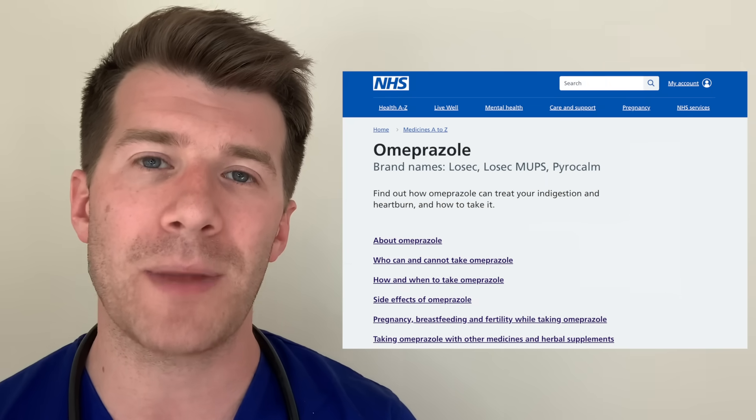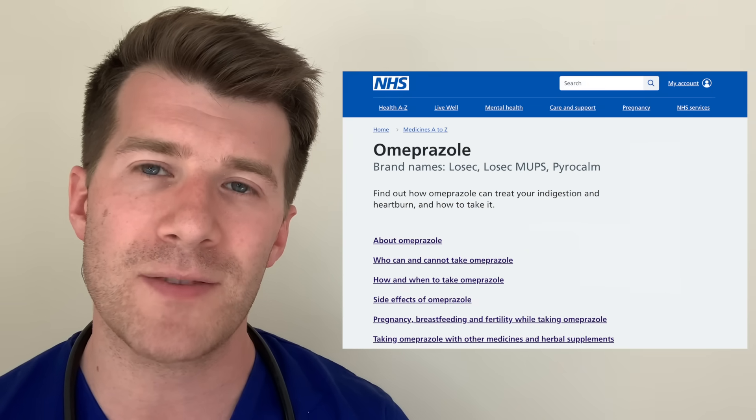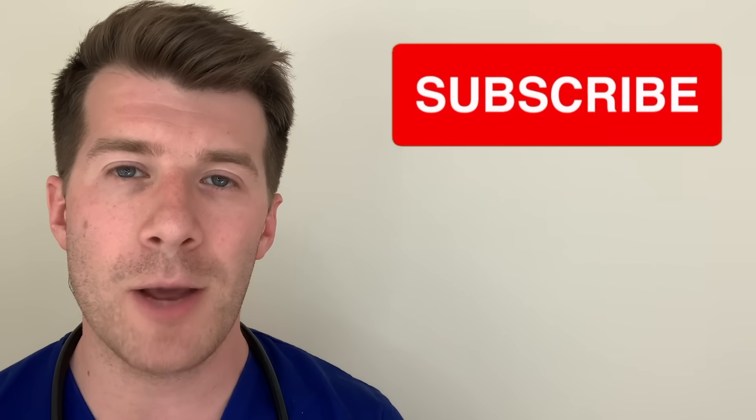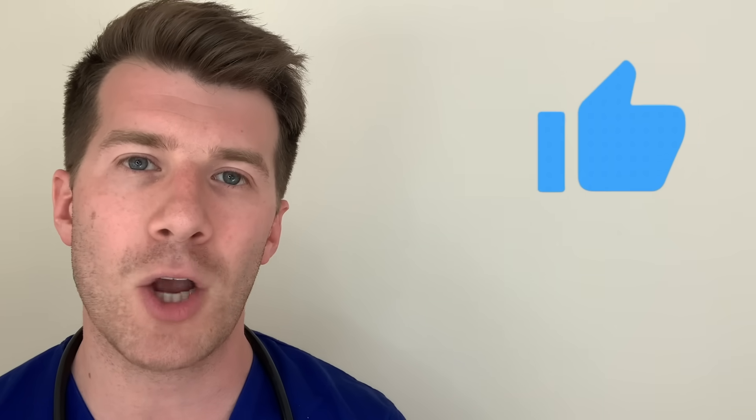That brings us to the end of the video. Please check out the link to the NHS website in the description box for lots more information on Omeprazole. You'll also find answers to common questions such as can I take Omeprazole at the same time as an antacid like Gaviscon, or will it affect contraception. Thanks very much for watching — I hope you found it useful. If you enjoyed it please give it a thumbs up and leave a comment. Until next time, thanks for watching and bye.